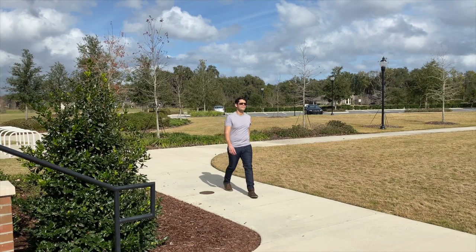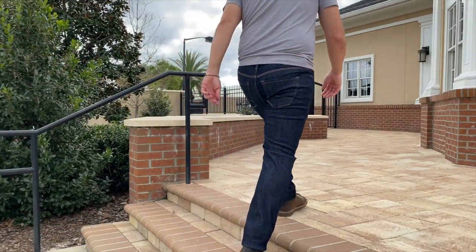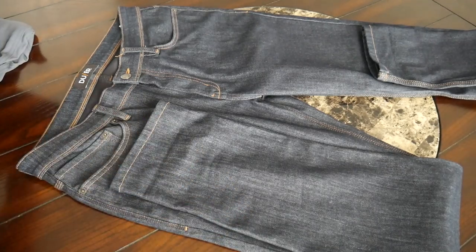On top of that, these are meant to be a little bit more for the outdoors due to some additional features that we'll discuss later in the video. Just a really solid implementation overall as far as the look goes.